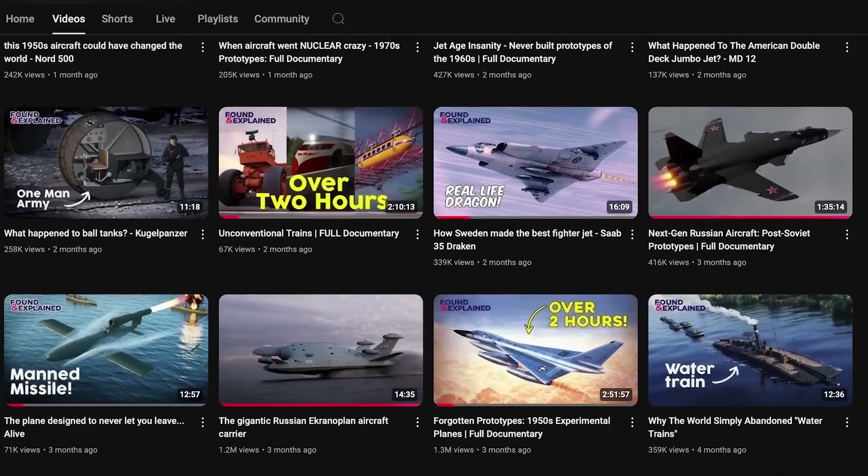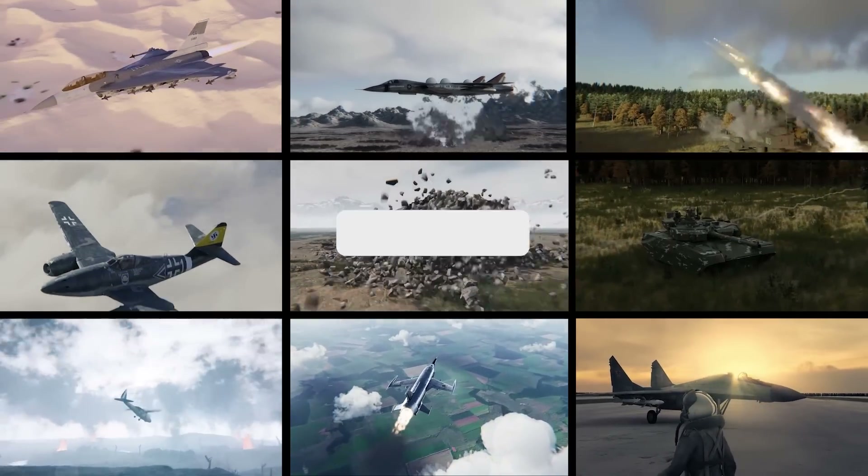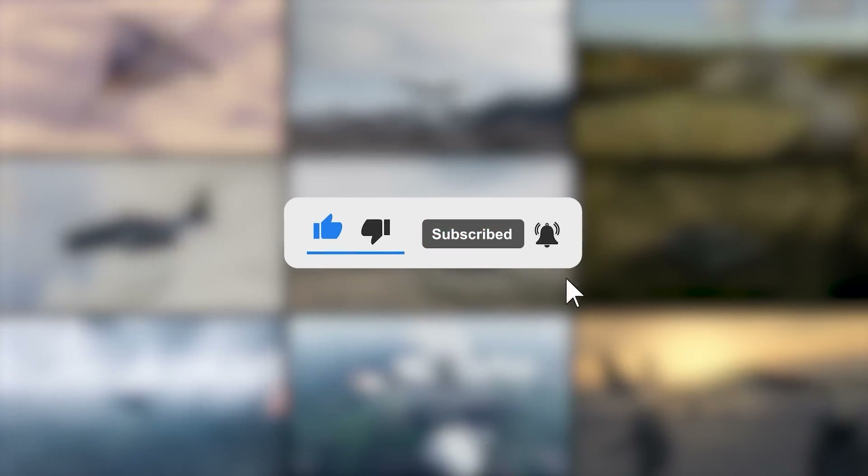We've now got 700,000 subscribers on Found and Explained, but I would really love to get that to a million. So if you're not already subscribed, hit that little button and get us to our goal.